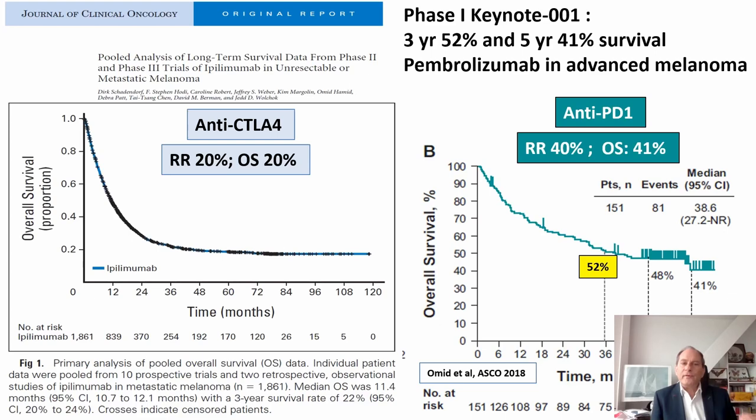With anti-CTLA-4 alone as monotherapy—the first molecule—we saw a modest response rate of 20% and an overall survival rate in advanced melanoma of 20% at five and ten years. With anti-PD-1, you achieve higher response rates of 40% to 45%, and overall survival rates in advanced melanoma patients of 40% to 45%. These are the first results of the Keynote 001 pembrolizumab trial.